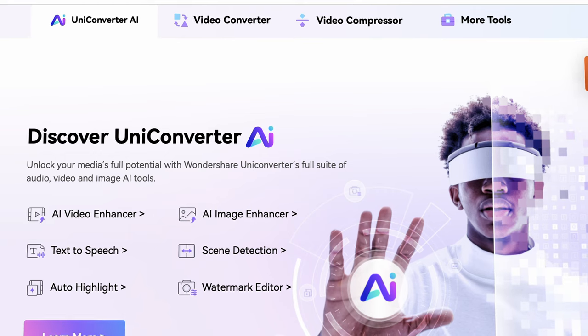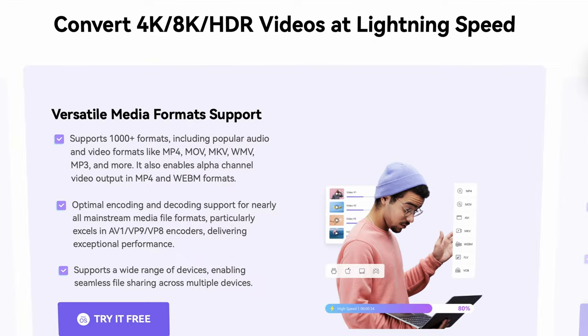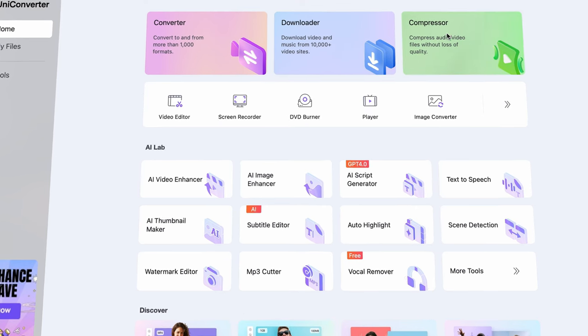The UniConverter is an all-in-one multimedia toolbox aimed for creators for everyday use, so if you don't have it yet, grab it from videoconverter.wondershare.com. After it opens up, this main interface will welcome you.